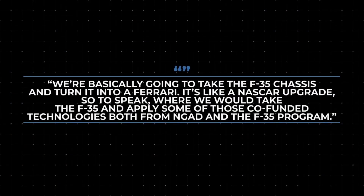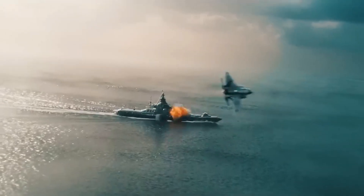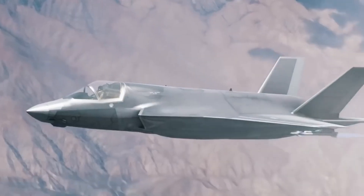Citing Lockheed's own analogy: 'We're basically going to take the F-35 chassis and turn it into a Ferrari. It's like a NASCAR upgrade, so to speak.' Given the likelihood that the F-35 will soon have access to hypersonic missiles, combat lasers, and next-gen avionics just like 6th Gen fighters, it raises an important question: why do we need NGAD if we already have NGAD at home?